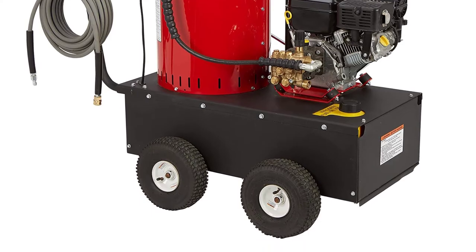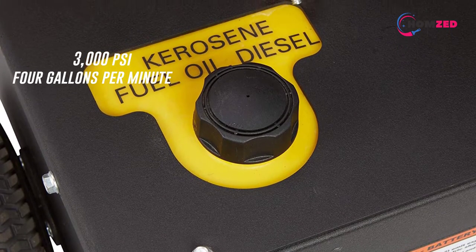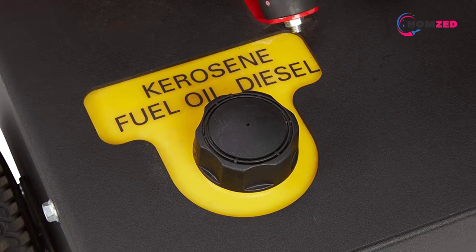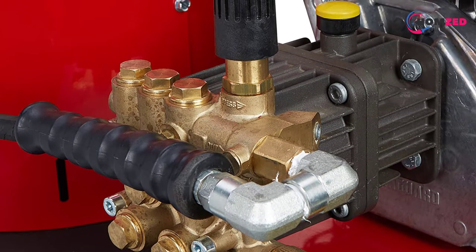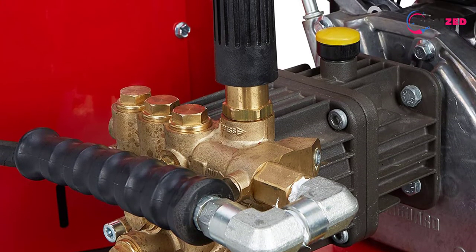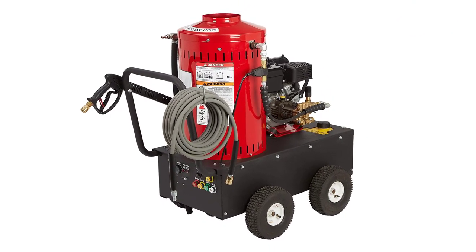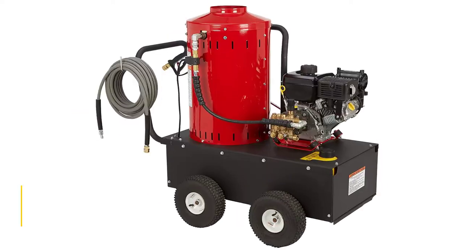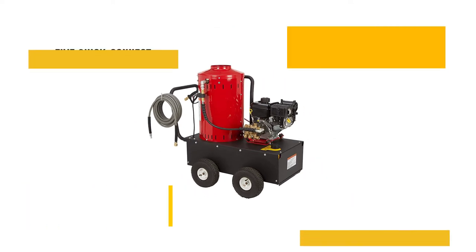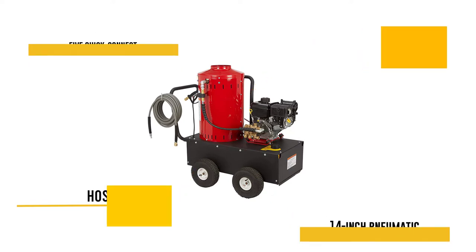It has a steel roll cage, 14-inch pneumatic tires, and an encased coil assembly attached to a burner that can heat water up to 250 degrees Fahrenheit. The recoil start is easy to use, and the package includes a 50-foot hose, five quick-connect nozzles, and a steam nozzle. This machine is both battery and gas powered, and the triplex pump is equipped with high-quality ceramic plungers. In testing, we found that this model wasn't as durable as its high price suggested and was somewhat more difficult to use. NorthStar offers a two-year warranty including parts and labor, with an option to extend it an extra year.